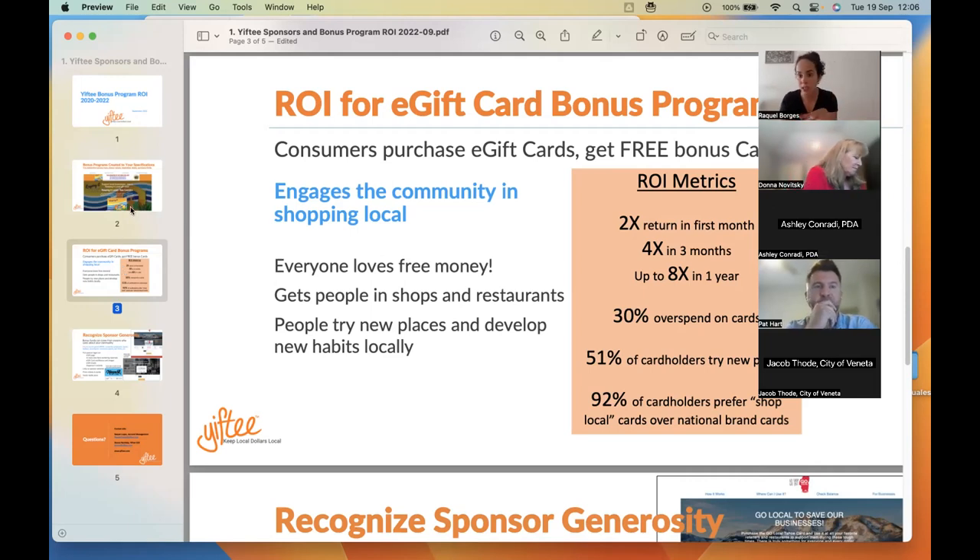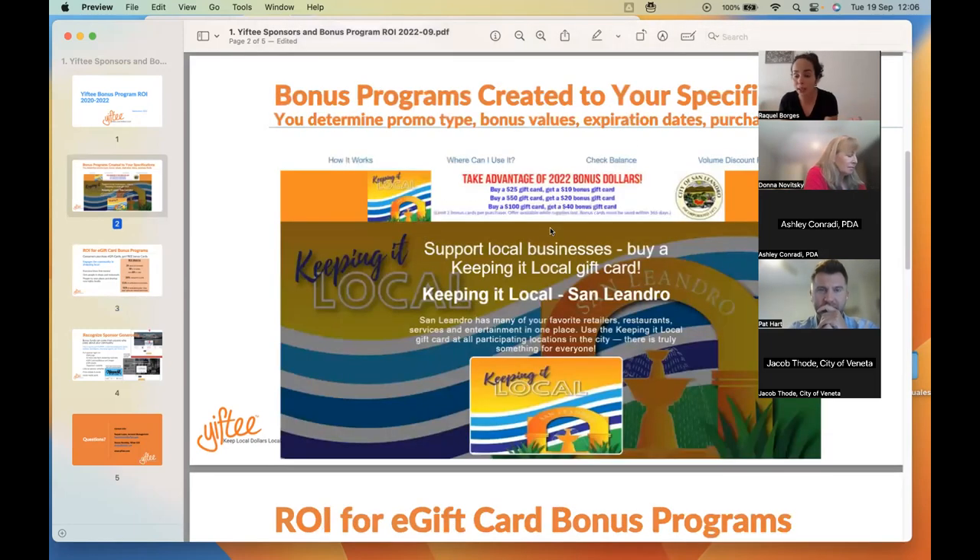We have this presentation that I'm going to send you at the end of the week with the recording for this webinar. It talks about BOGOs and who funds them. You can set whatever terms you'd like — you can do buy 25 get 10, or buy 25 get 25. The bonus cards can have expiration dates so you can recoup your funds. For example, if you run a Black Friday BOGO, you can have them expire right after the holidays, so people are in a rush to use them, while the gift card they purchased doesn't expire and can be used throughout the rest of the year.